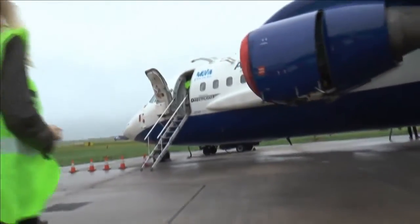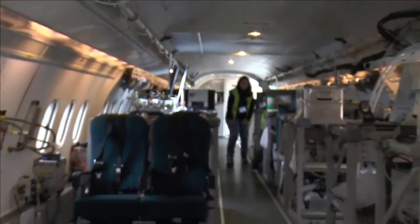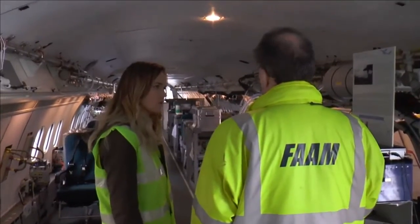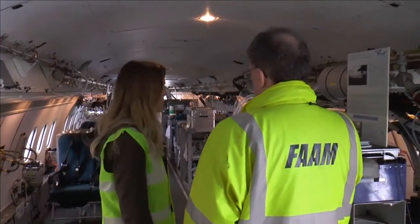On the outside it looks just like a normal plane, but on the inside it is the largest, most capable research airplane in Europe. Flying as low as 50 feet and carrying up to 4,000 kilos of instrumentation, it is certainly high risk — a risk these scientists must take in order to gain the best possible research.